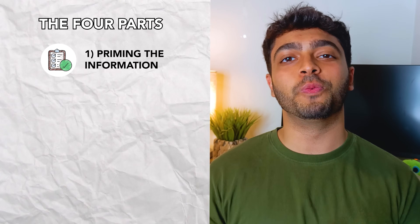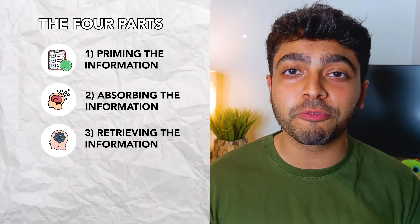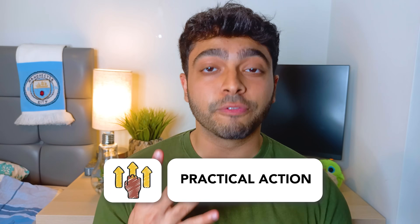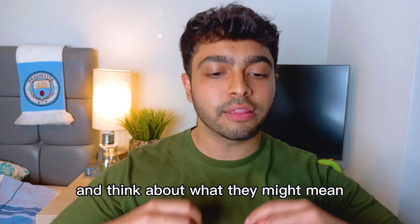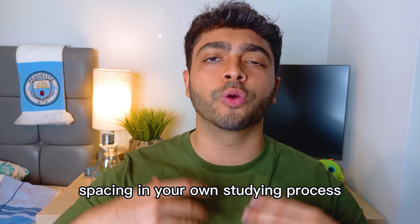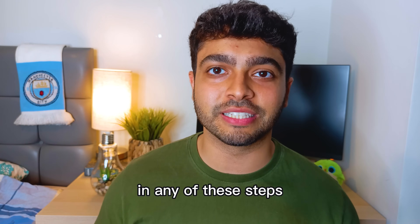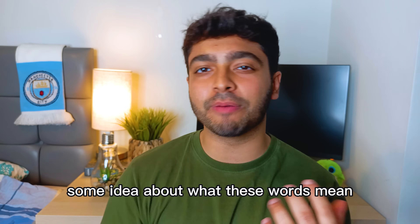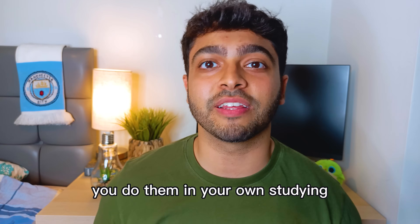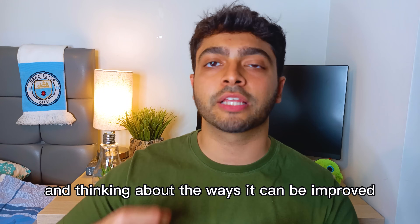We'll split this guide up into four parts: one, priming the information; two, absorbing the information; three, retrieving the information; and four, spacing the information. Immediately, I'm going to ask you to write down those four steps and think about what they might mean — how you use priming, retrieval, and spacing in your own studying process. Even though you have zero clue what I could include in each step, you already have some idea what these words mean, and you're already thinking about your own learning process and how it can be improved.